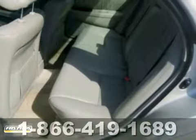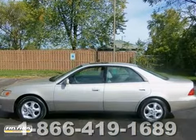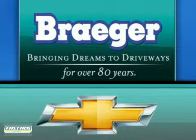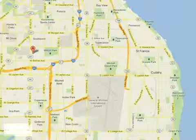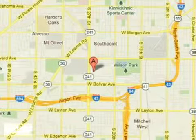You need to see it in person. Come take a look. Bregger, bringing dreams to driveways for over 80 years. Call, click, or stop in today. We are conveniently located at 4100 South 27th Street in Milwaukee, Wisconsin.